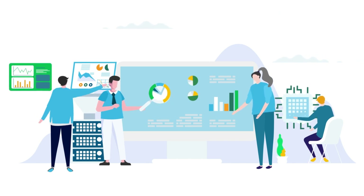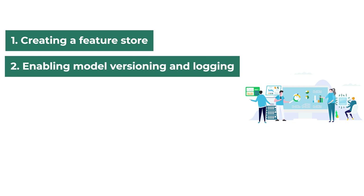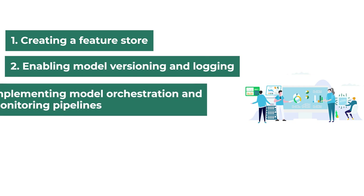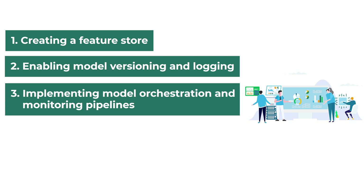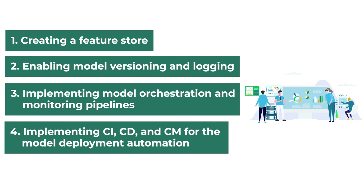Axtria's ML engineering team started working on the model by creating a feature store, enabling model versioning and logging, implementing model orchestration and monitoring pipelines, and implementing continuous integration, continuous deployment, and continuous monitoring for the model deployment automation.